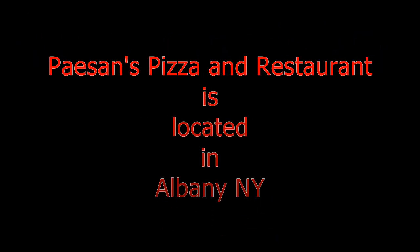Pie Sands Pizza & Restaurant was first established in 1994. Their pizzas are made with Wisconsin mozzarella and California vine-ripened tomatoes. Pie Sands Pizza & Restaurant is located in Albany, New York.